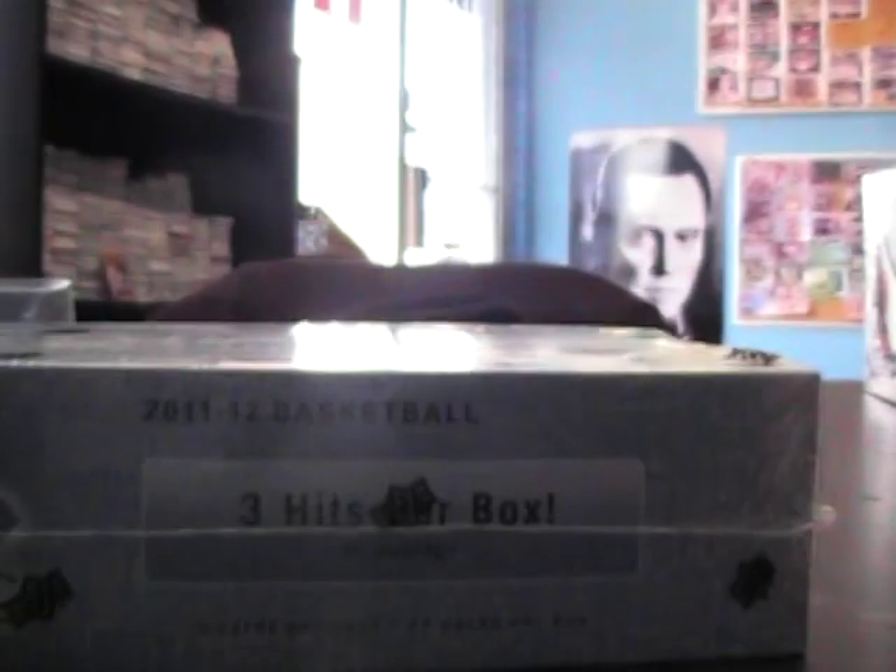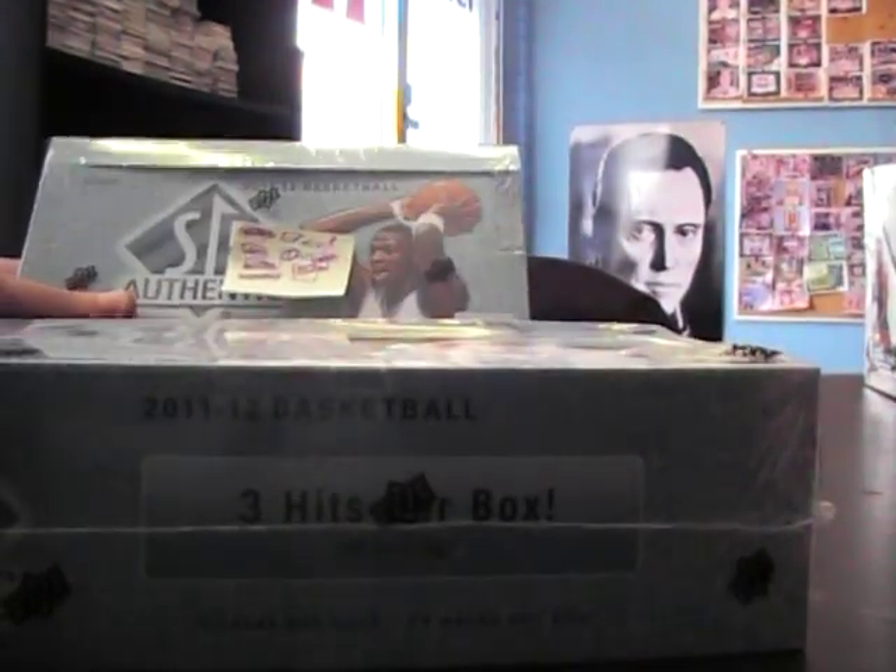Switching to SP Authentic Basketball from there, and now we're going to do the blocked one. We'll see what number it was — 71. I think Rod's getting the next one and that's box 72.